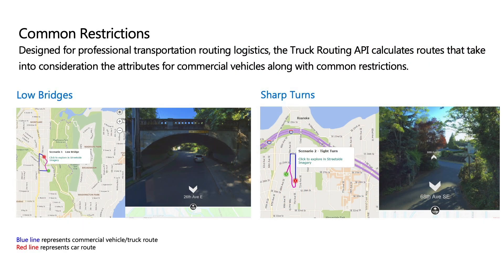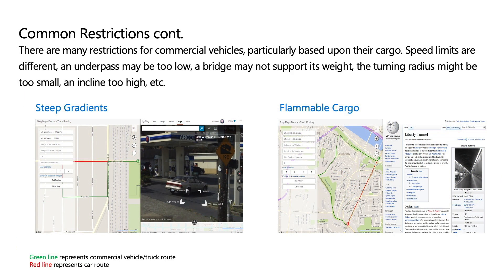Here I have some examples. The first example shows a low bridge — on the map you see two routes: the car route going directly under the tunnel with no problem, but when using the semi-truck that is too high to pass under, a different route is needed, and that's what the API gives you back. The second example does something similar but for sharper corners. The third example gives you insights if a truck cannot navigate a steep hill.